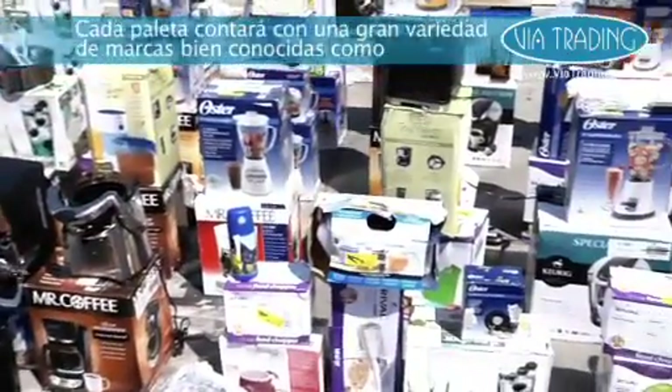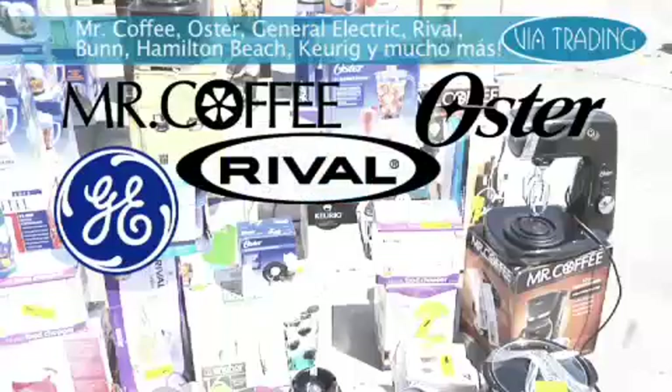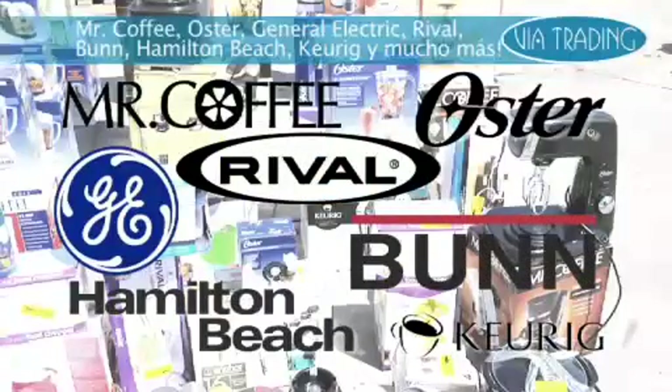Each pallet will feature a great variety of well-known brands like Mr. Coffee, Oster, General Electric, Rival, Bun, Hamilton Beach, Keurig, and more.